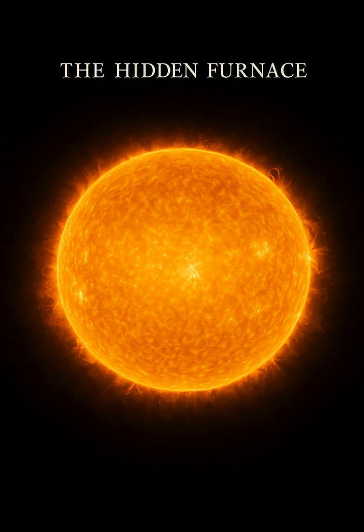Beneath the visible surface of the Sun lies a complex and dynamic internal structure — a layered inferno where energy generated in the core embarks on a long journey outwards.